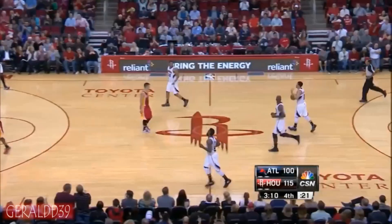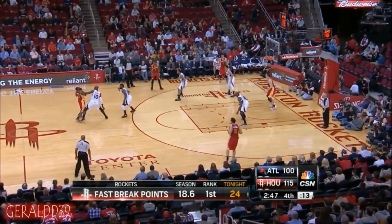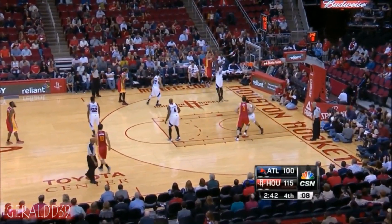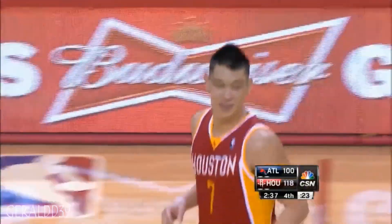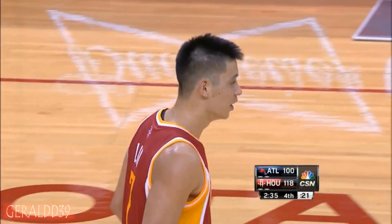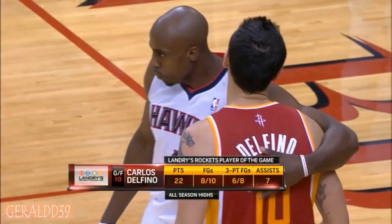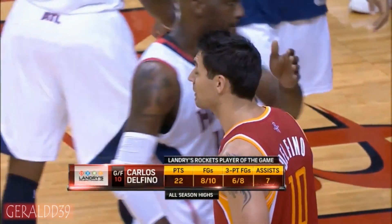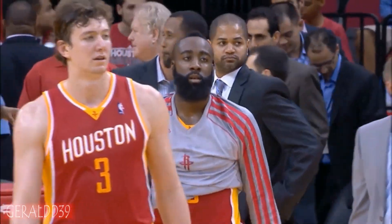Smiles all around from the Rockets — they love that, with a big run of their own. Delfino swings it around to Morris, and Jeremy Lin in the corner — catching and shooting. Fifteen threes for Houston! A 16-3 run by the Rockets with a new season high — six threes, seven assists, and twenty-two points. The Rockets bench was sensational tonight. Atlanta cut the lead to five.